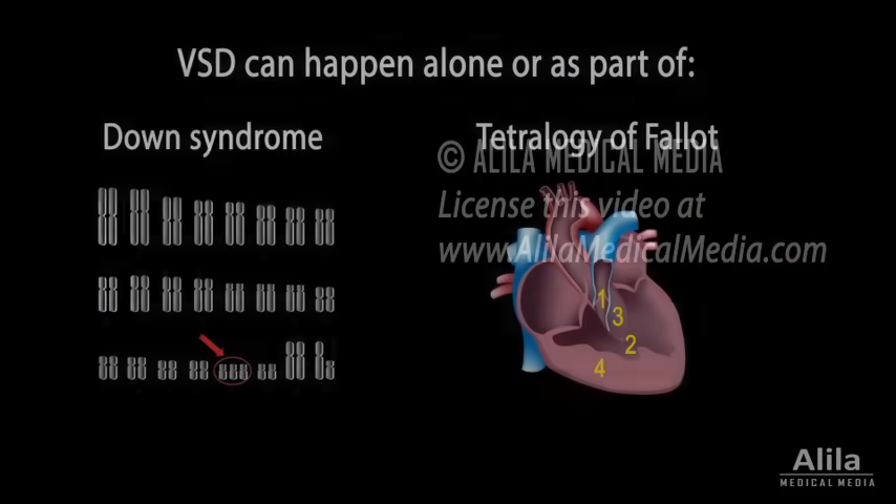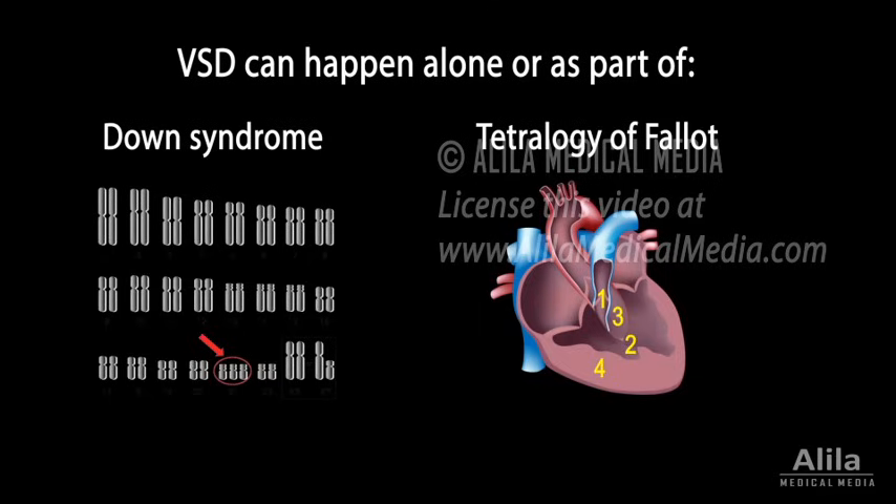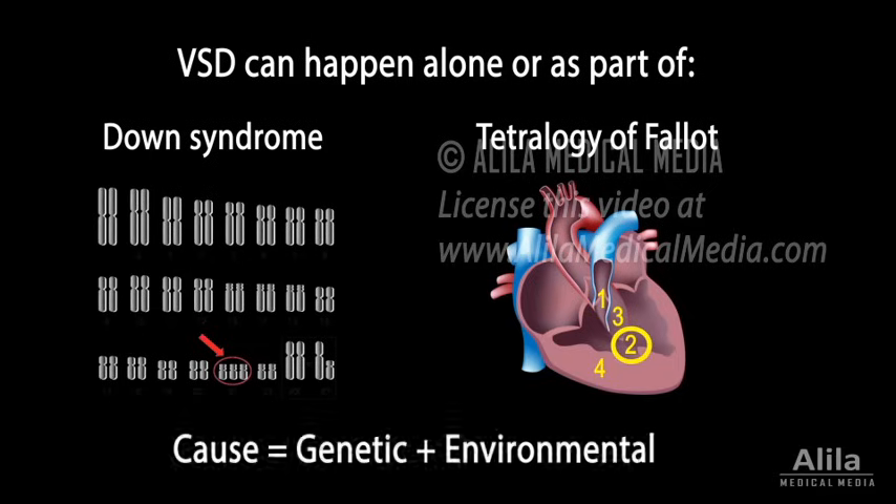A VSD can happen alone or in combination with other congenital defects in conditions such as Down syndrome or tetralogy of Fallot. The cause is unknown but likely to involve both genetic and environmental factors.